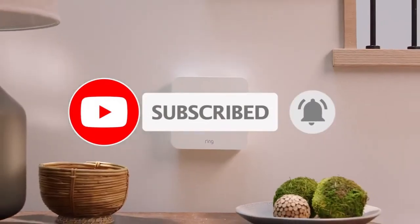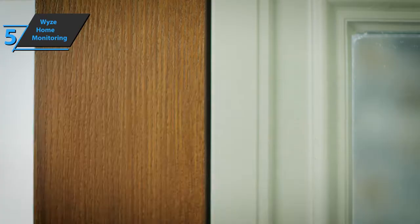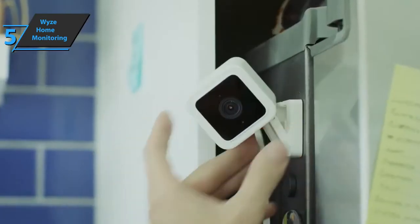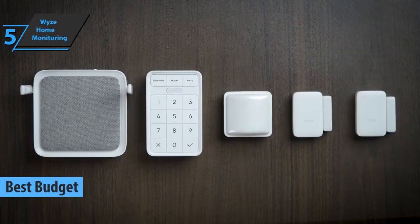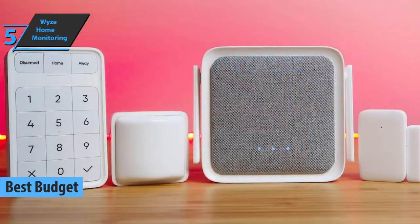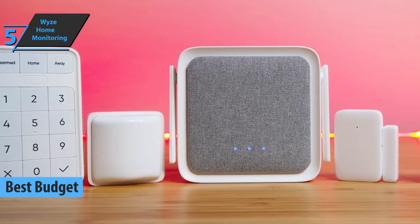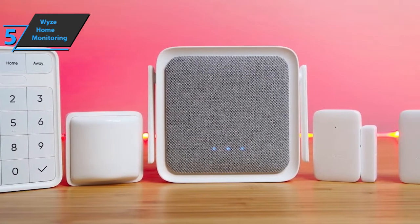Now let's get started. If you want to save some money and still get a product of solid quality, we say check out Wyze Home Monitoring. Also known as the best budget home security system available in 2022, DIY home security kits offer an affordable way to monitor your home, but none are as affordable as the new Wyze system.